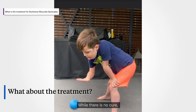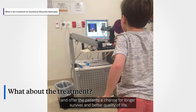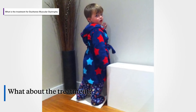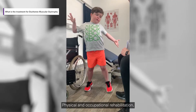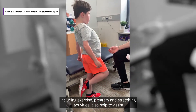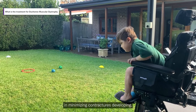While there is no cure, treatment options do exist to slow the progression of the disease and offer the patient a chance for longer survival and better quality of life. The first line of treatment is corticosteroids, which decrease muscle weakness and help improve muscle strength. Physical and occupational rehabilitation, including exercise programs and stretching activities, also help to minimise the development of contractures.